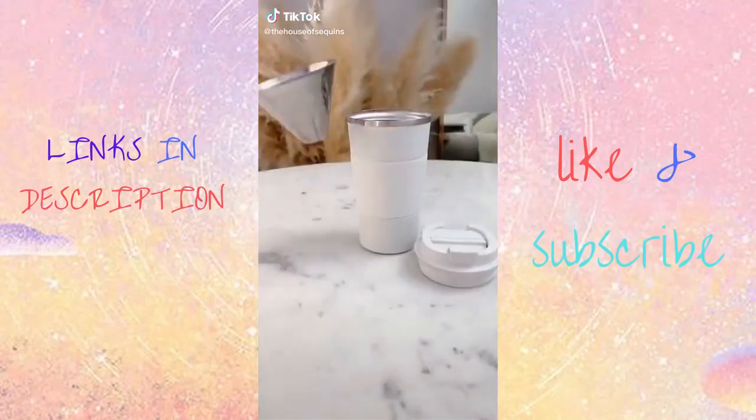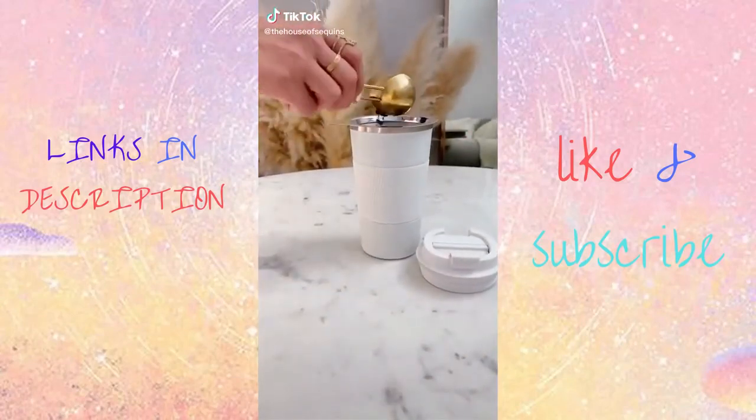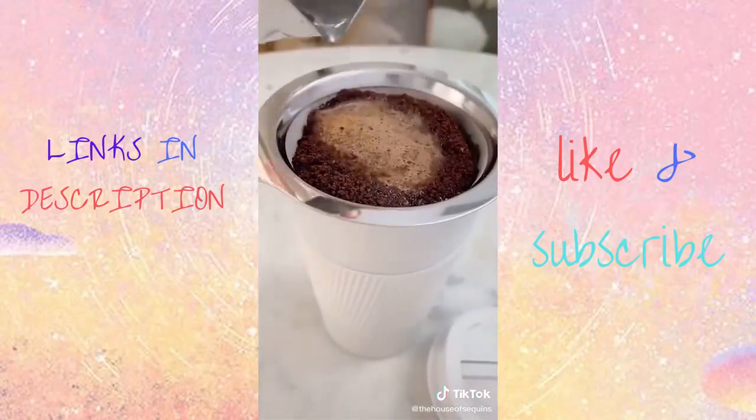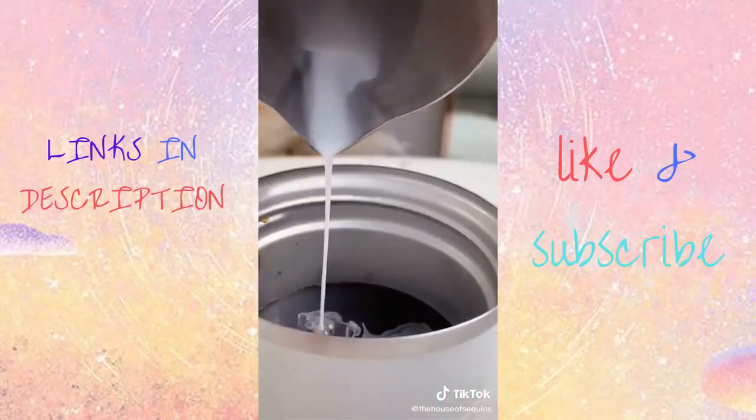Two-minute coffee routine. To simplify my morning, I'm using this pour-over travel mug. Just add three tablespoons of coffee, your favorite flavor, and hot water, and it will quickly drip through. Remove the filter and add some milk and you're on your way.